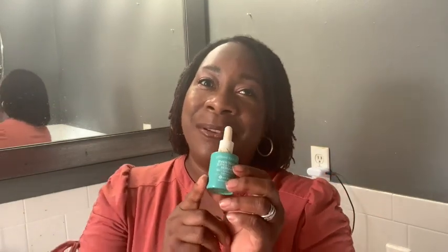The Even Tone Super Glow Serum by Urban Skin Rx is such a wonderful product. I love it. I highly recommend it, and that is just my point of view.